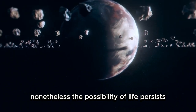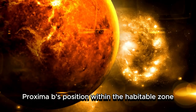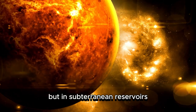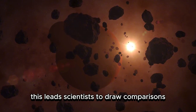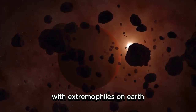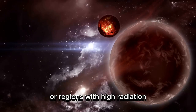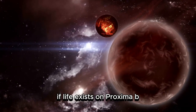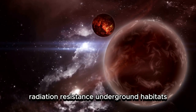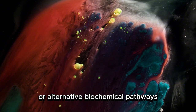Nonetheless, the possibility of life persists. Proxima b's position within the habitable zone suggests that liquid water might exist, perhaps not on the surface but in subterranean reservoirs, where conditions are more stable. This leads scientists to draw comparisons with extremophiles on Earth — organisms that thrive in severe environments such as deep-sea hydrothermal vents or regions with high radiation. If life exists on Proxima b, it may rely on similar adaptive strategies: radiation resistance, underground habitats, or alternative biochemical pathways.